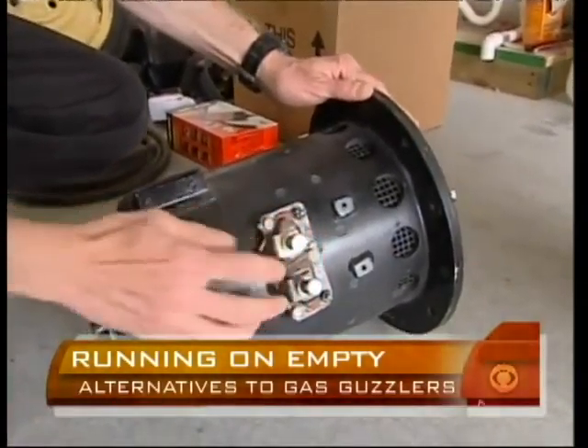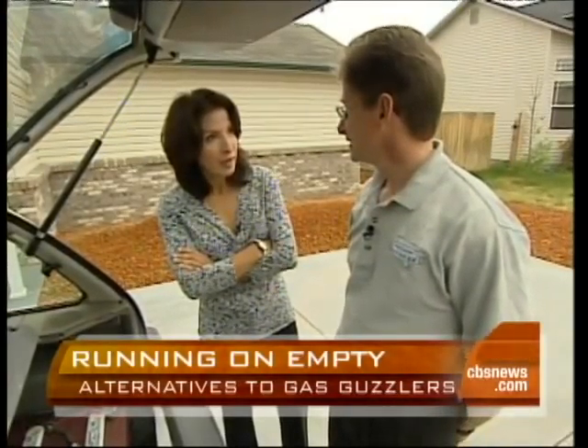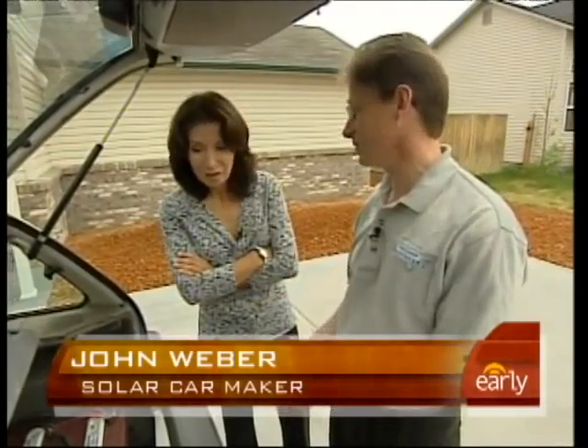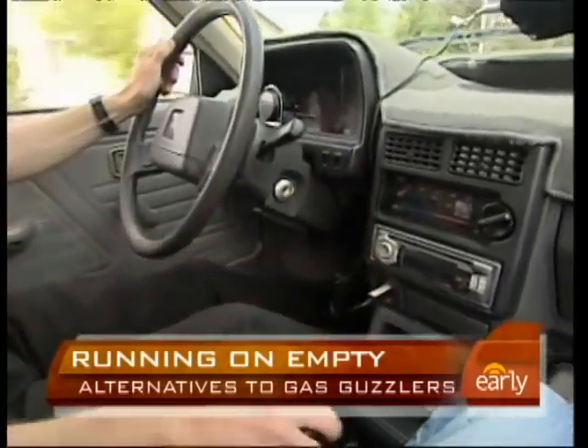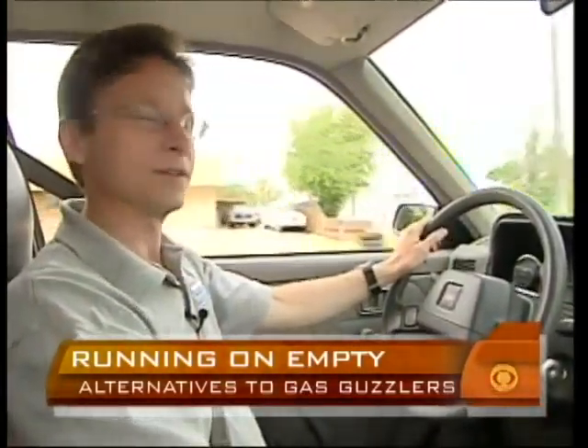He built it with the help of friends. I'm impressed that you could just figure this out and take it upon yourself to do it. I always thought it was something you could try to do — to make a solar charging electric car. He never has to buy another drop of gasoline. He hasn't filled it up yet in two years.